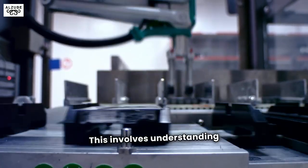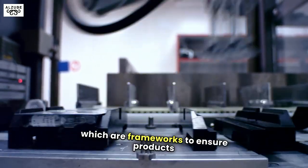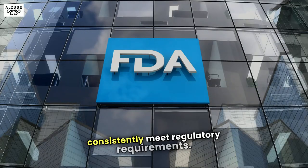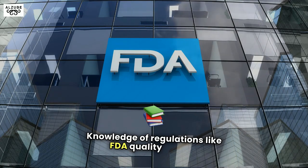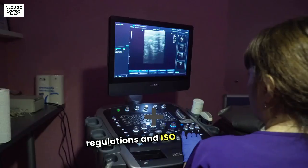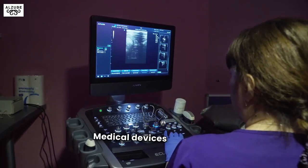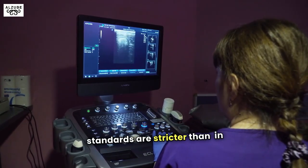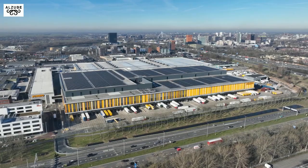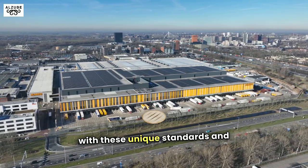This involves understanding quality management systems, which are frameworks to ensure products consistently meet regulatory requirements. Knowledge of regulations like FDA quality system regulations and ISO 13485 is a plus. Medical devices are highly regulated, meaning quality standards are stricter than in other industries. Experience in this field means familiarity with these unique standards and requirements.